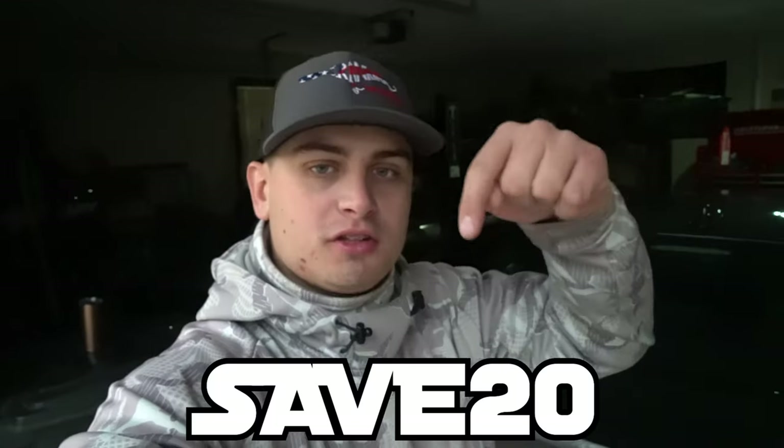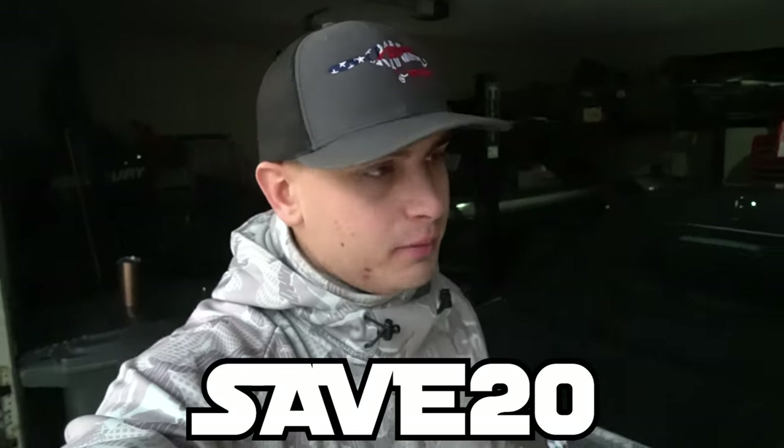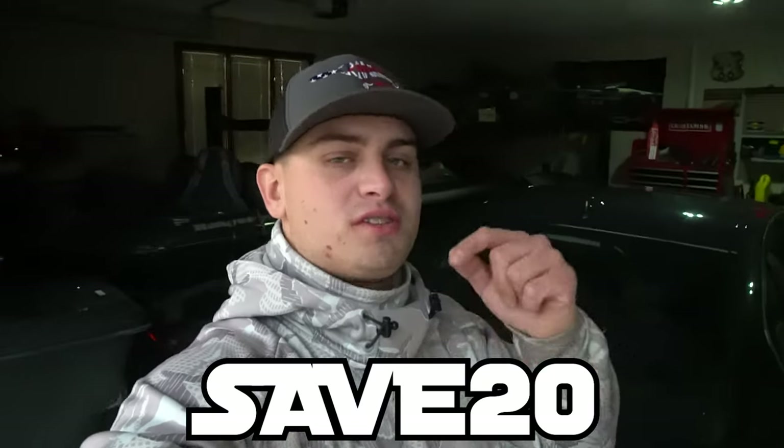Before we jump into the video, I just wanted to come on and thank my sponsors: Mystery Tackle Box, Catch Company, and Carl's Bait & Tackle. Right now they are on the last day of the Cyber Week sale. They are running 20% off on the MTB boxes. If you guys want to go pick one up, use code SAVE20. I'll put it right here on screen and also in the description.